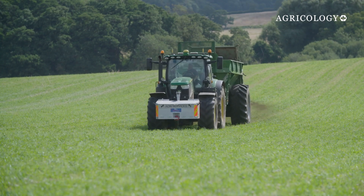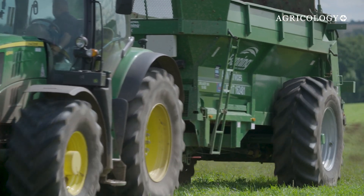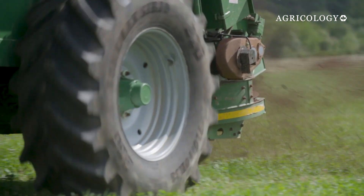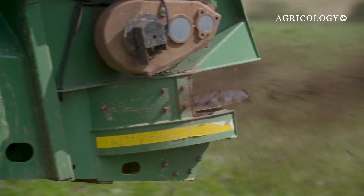The Kenhill Estate in North Norfolk is experimenting with several innovative regenerative practices. Nick believes that the microbiology within compost holds the key to improving soils, and for the last two years has been experimenting with making and applying compost.